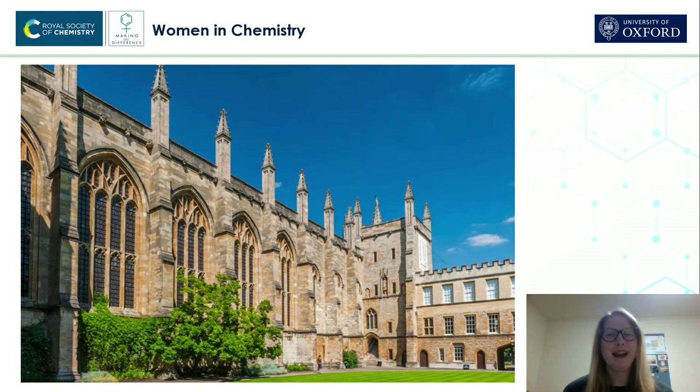I decided to do a PhD during my final year at Durham because I really enjoyed the research and I also felt like I wanted to learn more. So doing a PhD was the most logical next step. And I'm now a third year PhD student at the University of Oxford at New College.